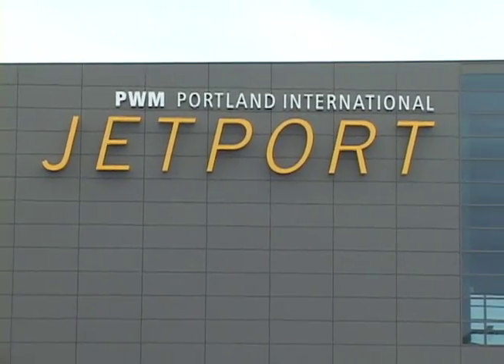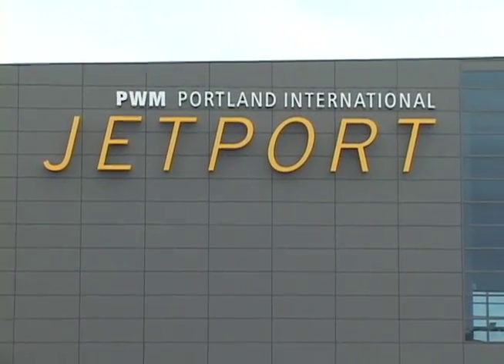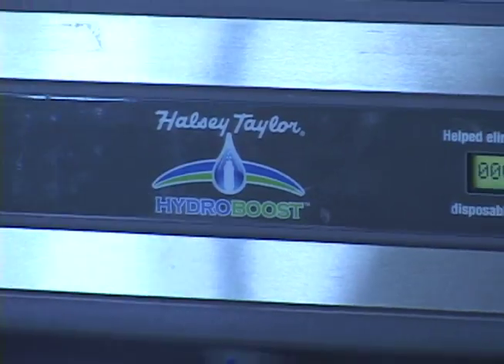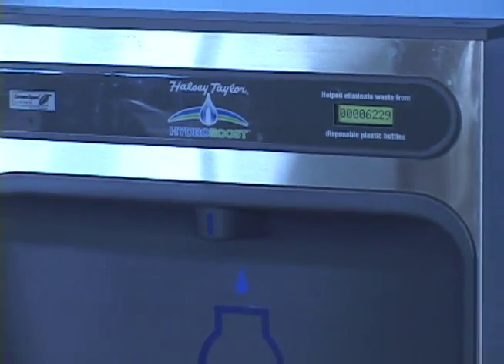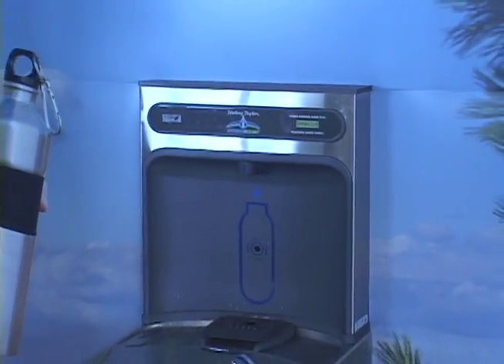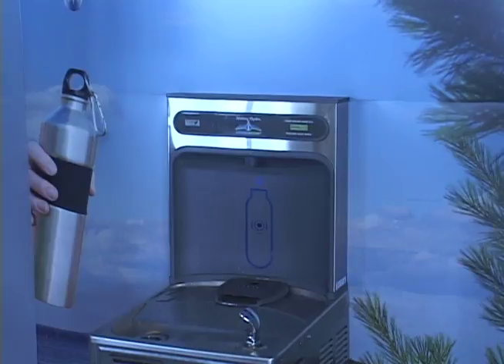You plan on putting one in the new terminal as well? That's absolutely right. The TSA checkpoint actually moves with the new expansion that's opening October 2nd at 4 a.m. When that opens, we do have another station right after you clear security screening. You come down an escalator and there's a water fill station right at the base — also a partnership with the Portland Water District.